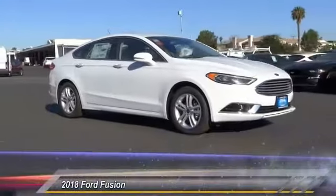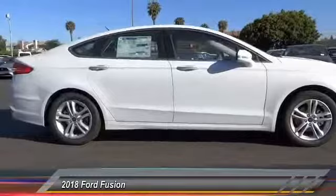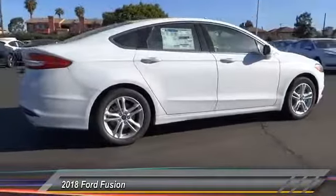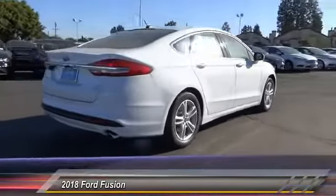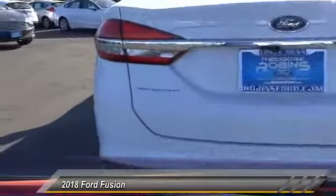The 2018 Fusion. You can have both impressive power and great economy in a Fusion, and it is priced below $30,000. This vehicle has less than 100 miles. Here are some of this vehicle's great options.